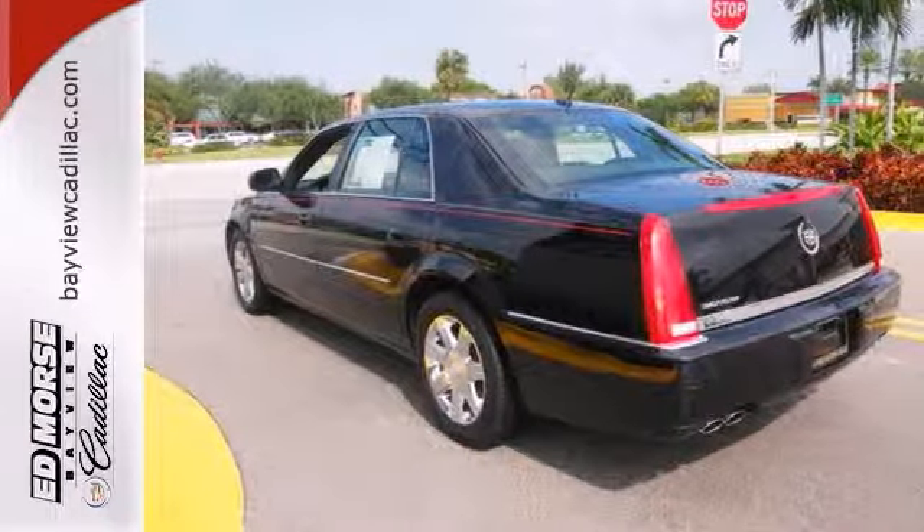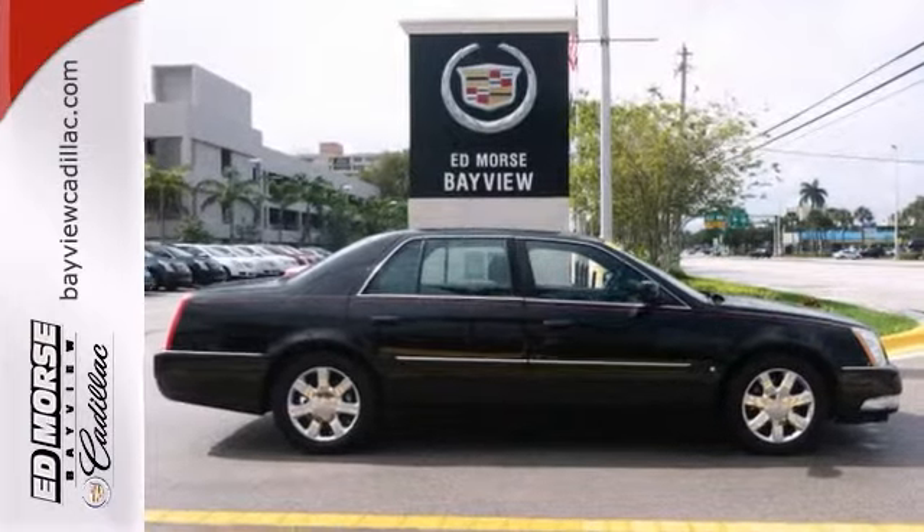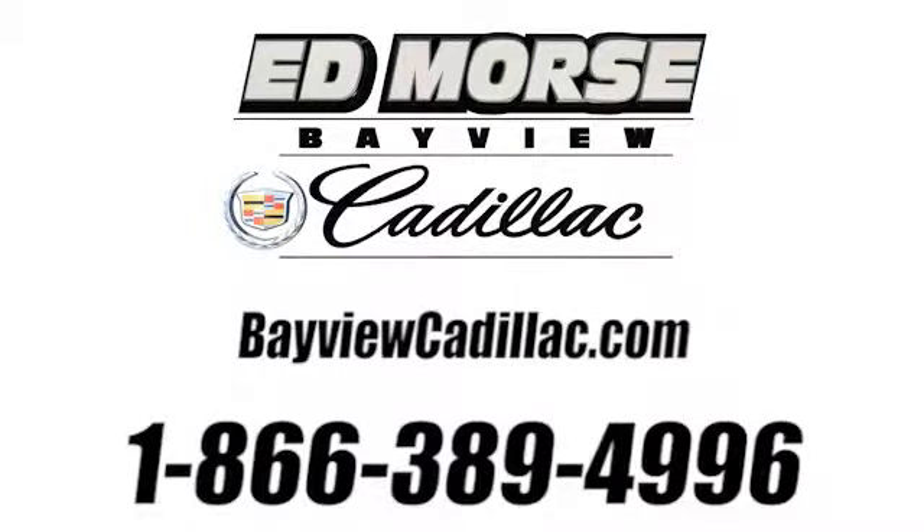Call today to schedule your test drive. Call us today at 1-866-389-4996. For value and for service, it's Ed Mars.